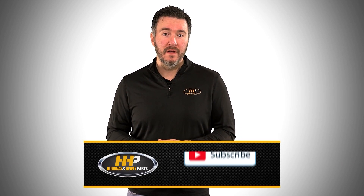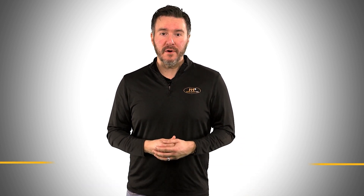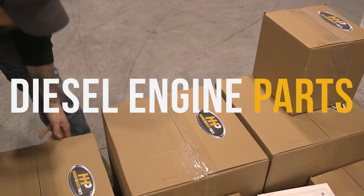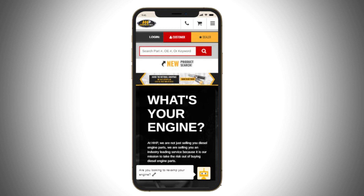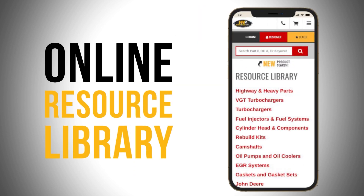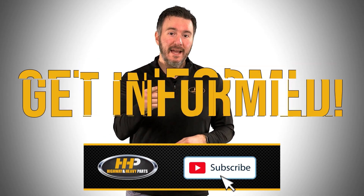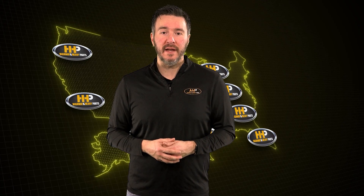Before we get into today's video, if you're looking to keep your diesel engine running at peak performance on the road, be sure to hit the subscribe button. Find answers and engine components with our industry-leading technical service and parts here at HHP. Also, be sure to check out www.highwayandheavyparts.com for our online resource library offering additional help for all major heavy-duty makes and models. Hit subscribe, get informed, and get back on the road with America's trusted diesel engine parts supplier.